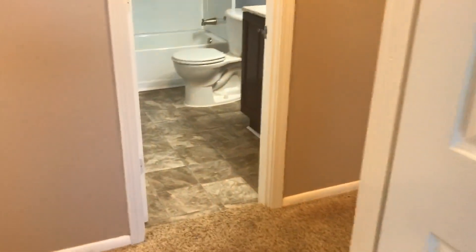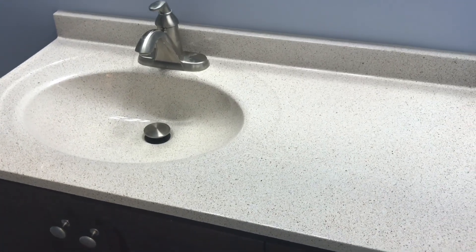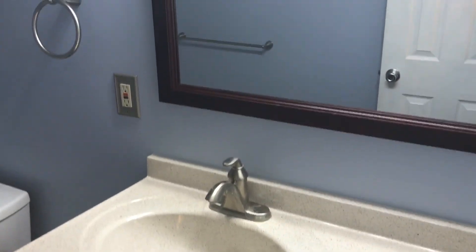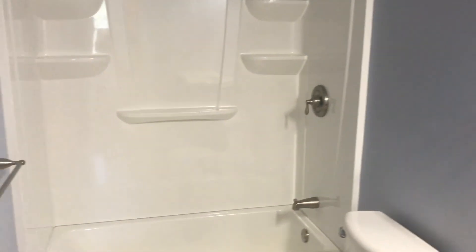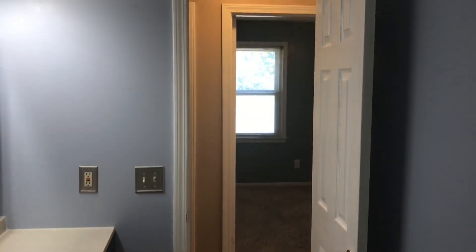I really like this bathroom — it's got some nice updates in it. You can see here in the vanity it's got a really cool solid surface. The counter and the sink are one, so you don't have to worry about leaks from the side of the sink because it's all one unit. Nice mirror. We have our shower-tub combo in here. That's your hall full bath.